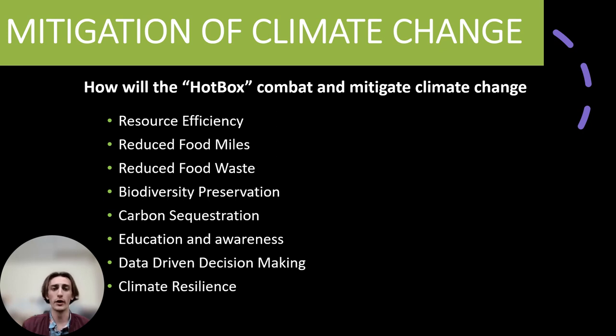Smart monitoring would reduce resource consumption by making informed and efficient decisions on resource allocation. Urban farming would shorten the distance food travels while minimizing food spoilage. Urban farming also eases pressure on rural environments, indirectly protecting ecosystems. Smart grow boxes capture and store CO2 while allowing year-round crop growth in controlled environments.